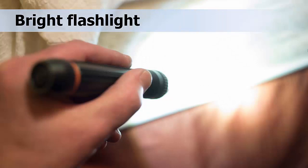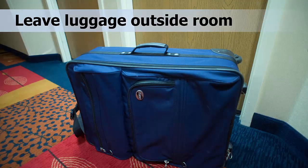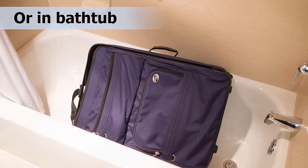When you first enter a new hotel room, it is always a good idea to do a quick inspection using a very bright flashlight. If possible, leave your luggage outside of the room. Or, you can leave your suitcase in the bathtub. Bed bugs are unlikely to live there because they lack the sticky pads on their feet that many other insects have, so they have difficulty walking across smooth surfaces such as bathtubs. You can also easily examine your suitcase in an empty bathtub and see any bugs trying to escape from the luggage.